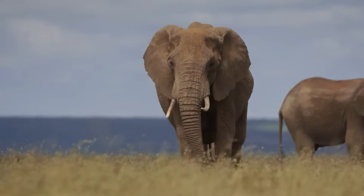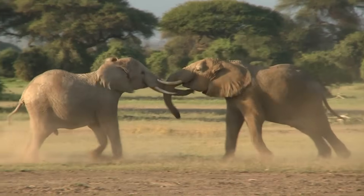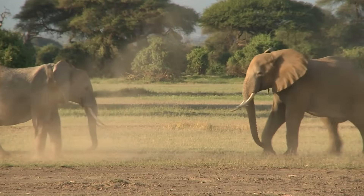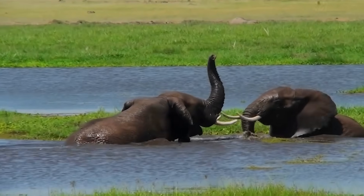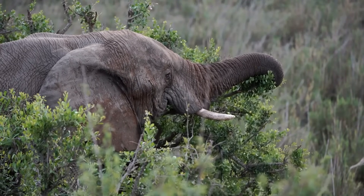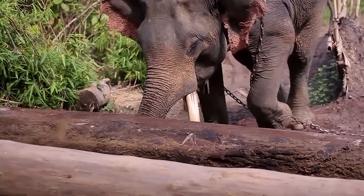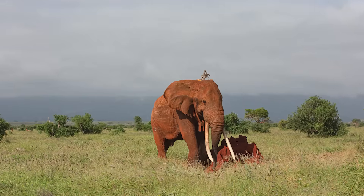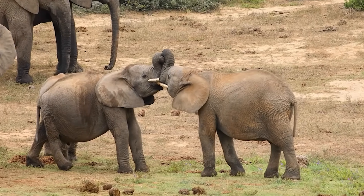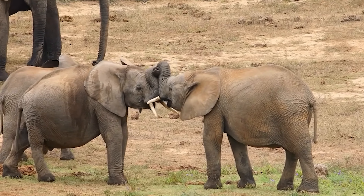Tusks aren't just oversized teeth — they're some of the most versatile tools in the animal kingdom. They can dig, lift, strip, stab, sense, or even advertise strength, depending on the species. For elephants, they're like Swiss army knives made of ivory. In the wild, an elephant might use its tusks to strip bark from trees for food, dig down to hidden water in the dry season, move heavy branches, break into termite mounds, or dig out roots. In a fight, tusks become battering rams, but their everyday value as tools is just as important as their role in defense.